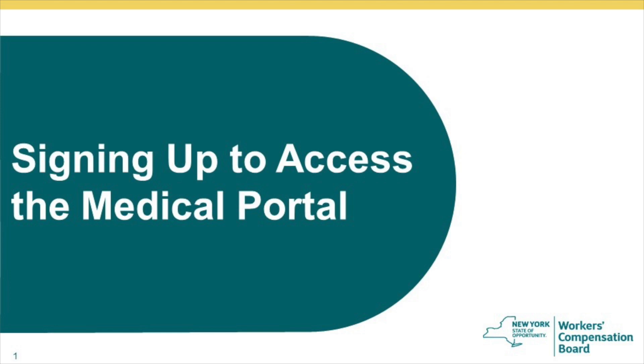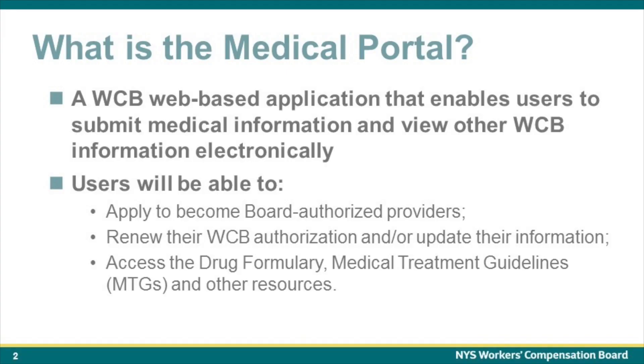Welcome to a brief training on signing up to access the New York State Workers' Compensation Board's Medical Portal. The Medical Portal is a web-based application that will enable users to submit medical information and view other Workers' Compensation Board information electronically.